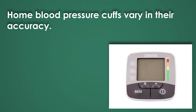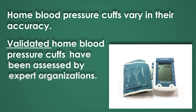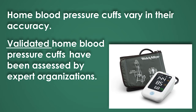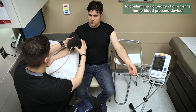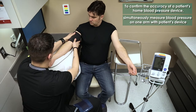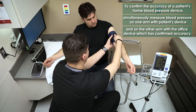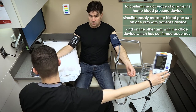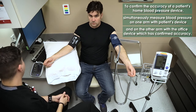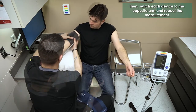Home blood pressure cuffs vary in their accuracy. To confirm the accuracy of a patient's home blood pressure device, simultaneously measure blood pressure on one arm with the patient's device and on the other arm with the office device, which has confirmed accuracy. Then switch each device to the opposite arm and repeat the blood pressure measurement.